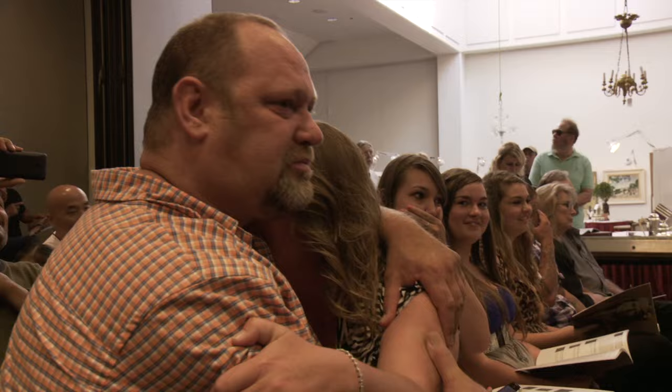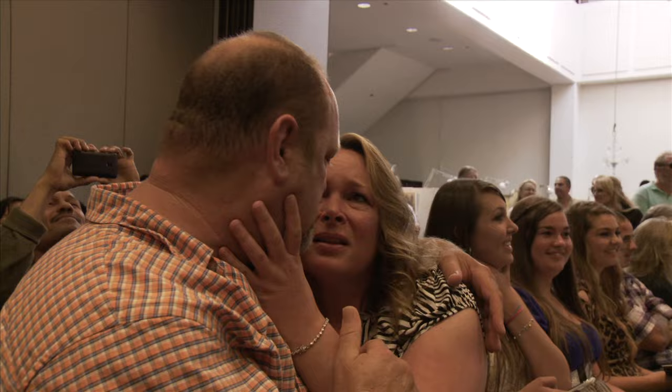A million is bid. A million one hundred thousand. A million two. A million three hundred thousand. A million four hundred thousand. At $1,400,000 is the bid. $1,400,500 is bid. $1,500,000 — all through and selling to the standing bidder at $1,500,000. Congratulations, sir.